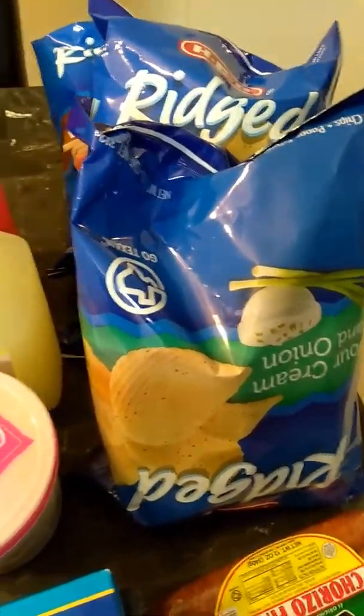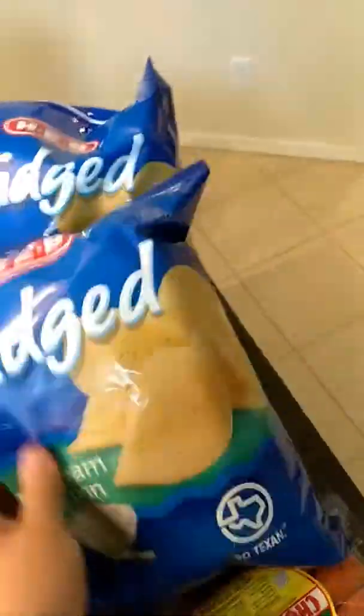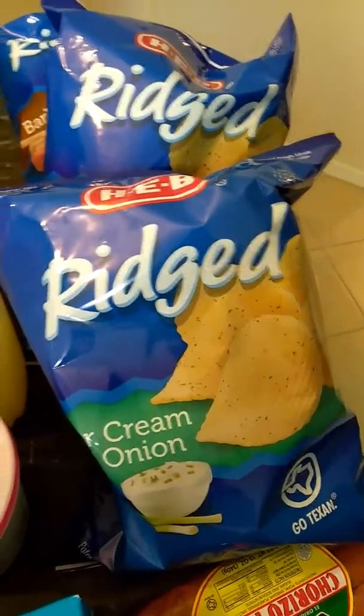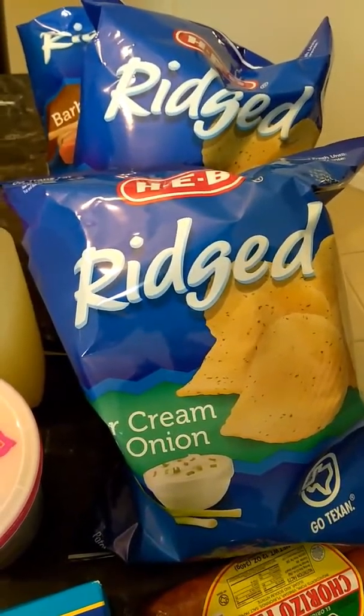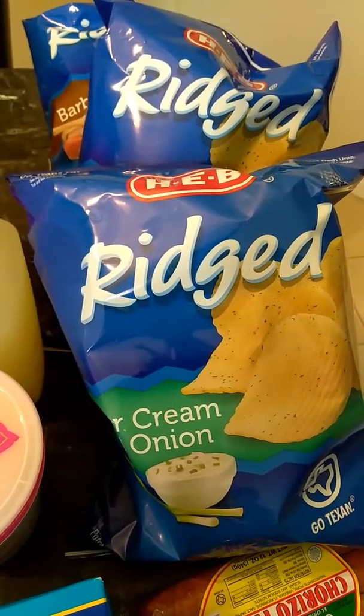So there was a coupon for the RIDGID ATV chips. It's buy two, get one free. So you end up paying like $3.98 for three bags, which is really great because you do get that other one for free.